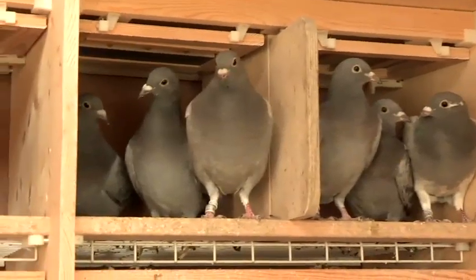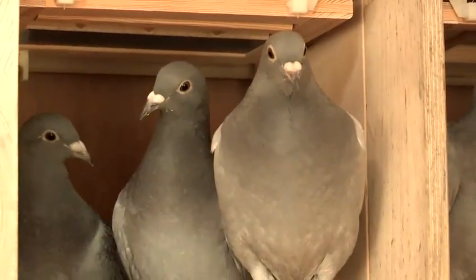Basically, the essentials of pigeon keeping: you need a loft divided into sections for the old and young birds. You need to feed and water the birds twice a day, and you need to scrape out the loft twice a day to keep the environment clean and healthy. And that's how to keep racing pigeons.